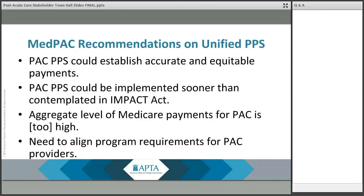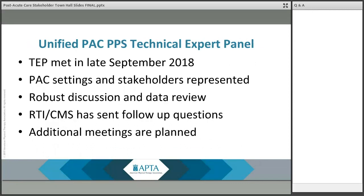MedPAC continues to work on a unified post-acute care payment system, considering refinements that would improve the design. I encourage everyone on today's webinar to review MedPAC's previous reports to Congress on this unified system and monitor future MedPAC discussions, as what they recommend will have significant influence on what will eventually be proposed and consequently adopted.